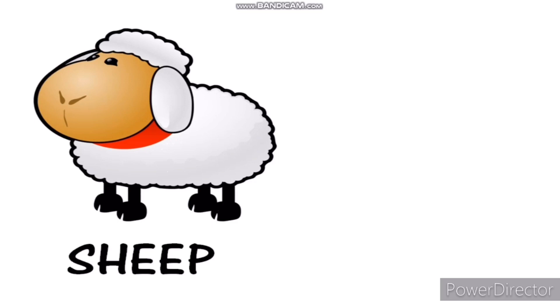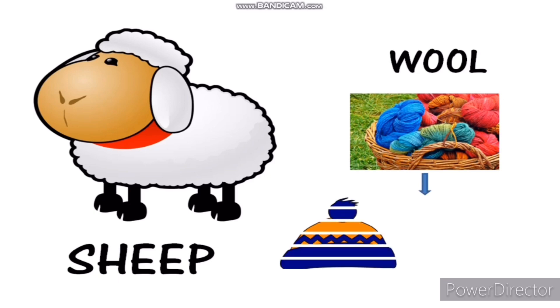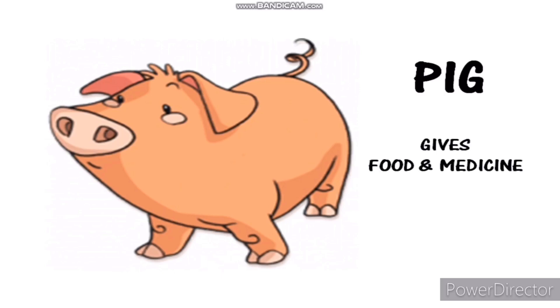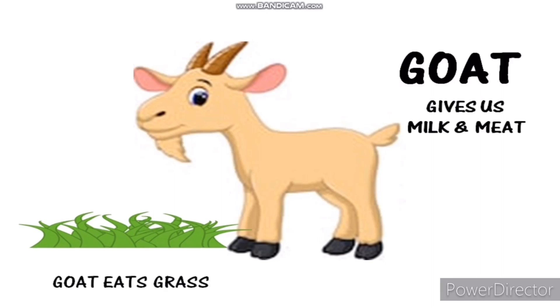Sheep gives us wool. Wool is used to make woolen clothes. This is a pig. Pigs give us food and medicine. This is a goat. Goats love to eat grass and leaves. Goats give us milk and meat.